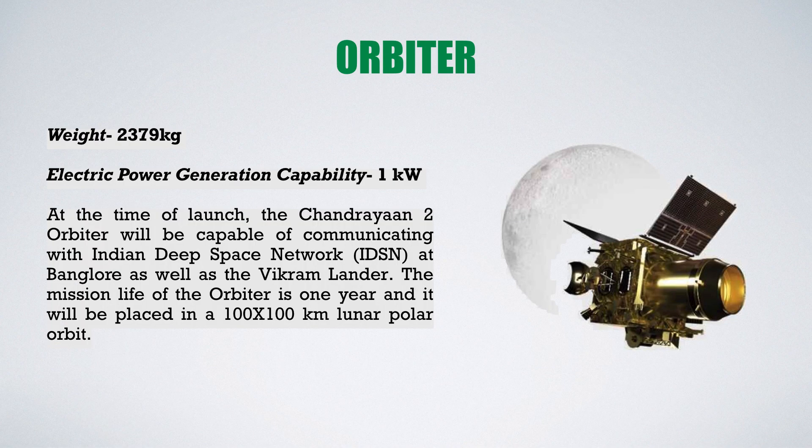The first part is the Orbiter. Its weight is nearly 2.5 tons or 2379 kg, and its electric power generation capability is 1000 watts, that is 1 kilowatt. The Orbiter can communicate with the IDSN at Bangalore as well as with the Vikram Lander. Its mission life is 1 year and it will be placed in a 100 by 100 kilometer lunar polar orbit.